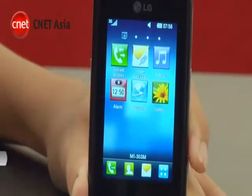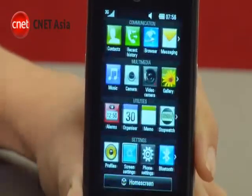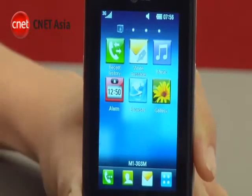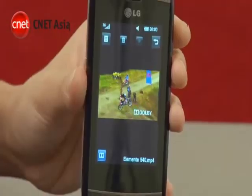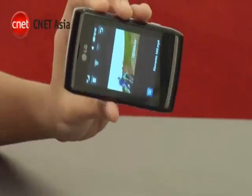The interface is LG's S-Class UI, which we have previously seen in phones like the Arena and even the Windows Mobile-powered GM730. This works well and is very responsive. Notice the smooth transition from portrait to landscape mode even when a video is playing.